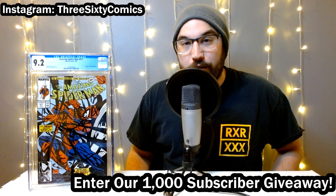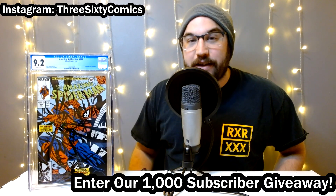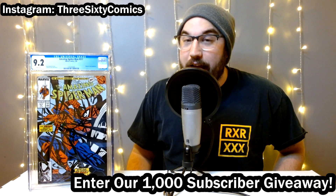This awesome 9.2 White Pages CGC'd copy of The Amazing Spider-Man #317, the fourth appearance of Venom — awesome Todd McFarlane cover. Don't miss out on this if you haven't subscribed yet. Now is your chance.